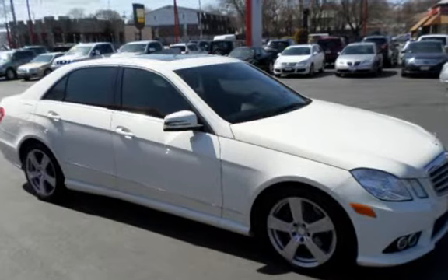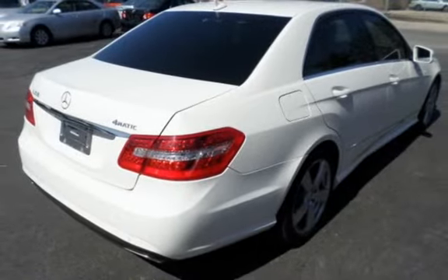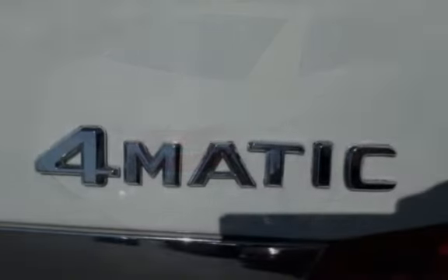This Mercedes-Benz is a great value with less than 37,000 miles on the odometer. This vehicle is in excellent overall condition.